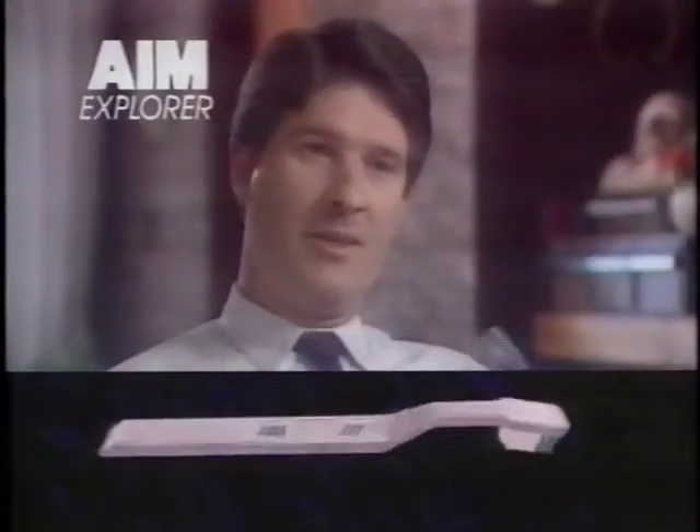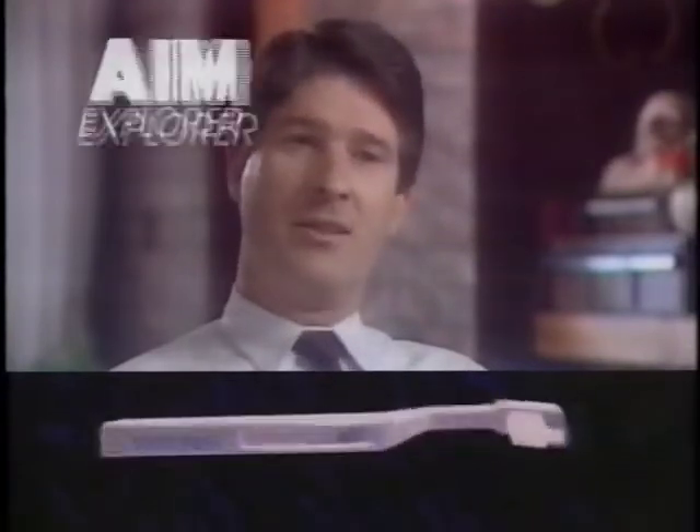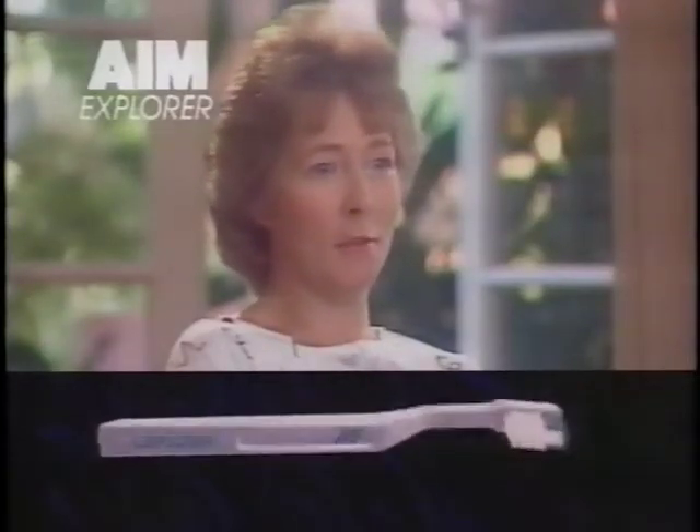Nice grip, nice feel, and it has a nice balance to it. And I really feel as if I've cleaned my teeth properly when I put the brush back in the cupboard. Oh yes, I'd definitely buy that one now.